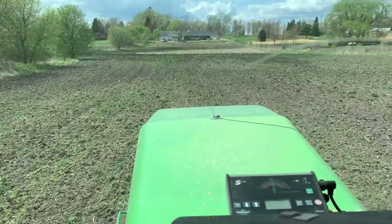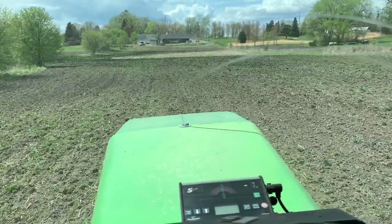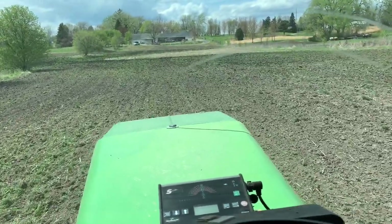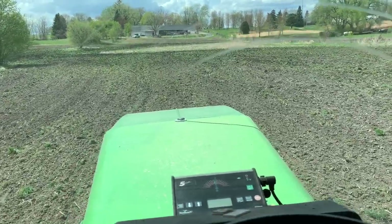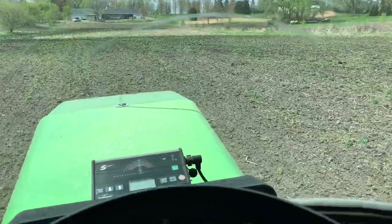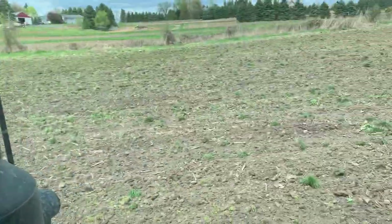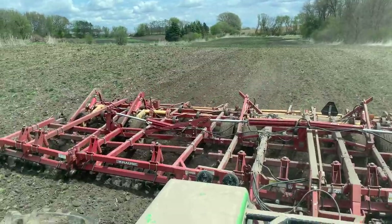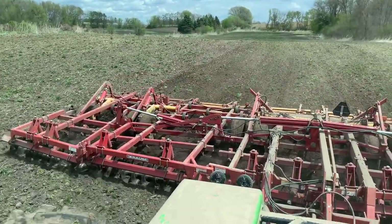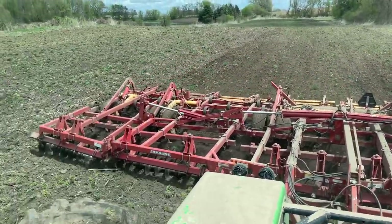This thing does a fantastic job. I really don't think you could have got through here with a normal field cultivator - it probably wouldn't have looked so hot even after two or three passes. We've tried it - I'm not just saying this. We used to run different field cultivators and then we got on this thing and we like it.